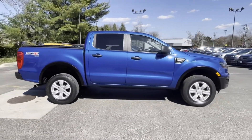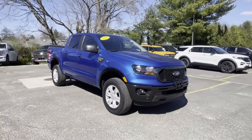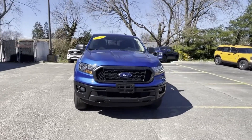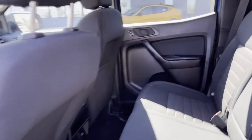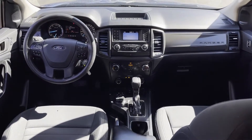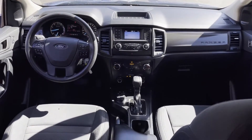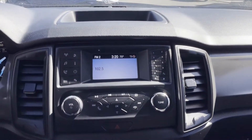Four-wheel drive, backup camera, Bluetooth, brake assist, power outlet, front bucket seats, steering wheel audio controls, engine immobilizer, automatic headlights, auxiliary input, stability control, passenger side airbag sensor, adjustable steering wheel, daytime running lights, traction control, remote start, and variable speed intermittent wipers.